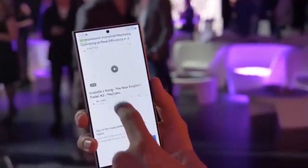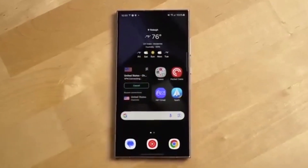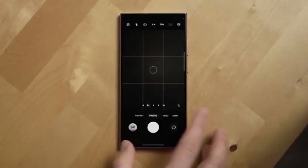Samsung is expected to launch it with three devices: Galaxy S26 Pro, Galaxy S26 Edge, and Galaxy S26 Ultra. This marks a break from Samsung's usual X.1 and X.1.1 naming pattern.